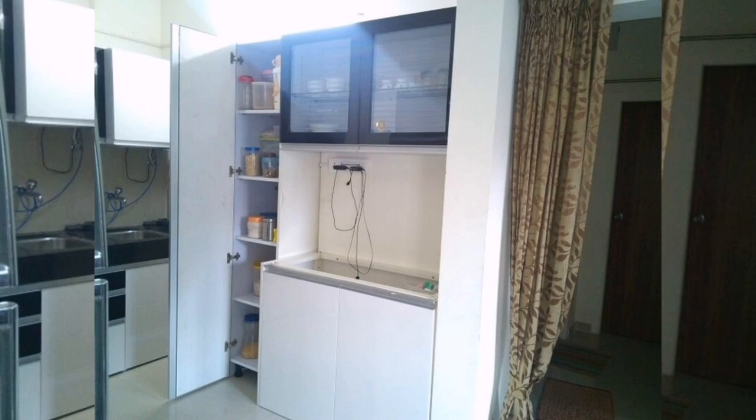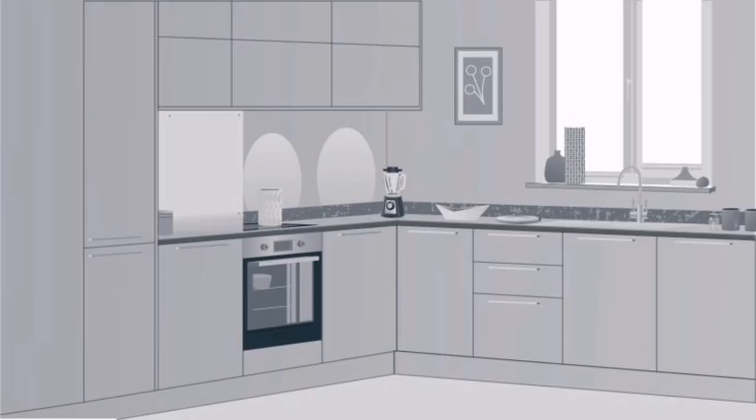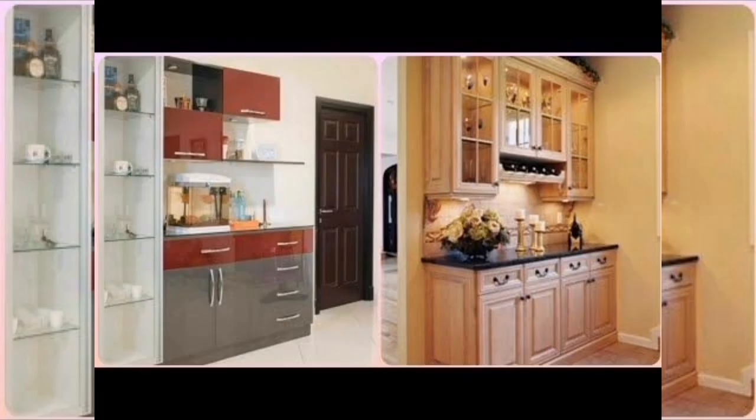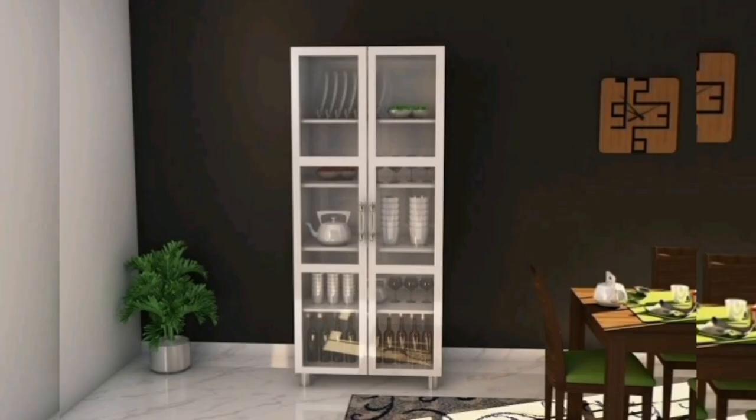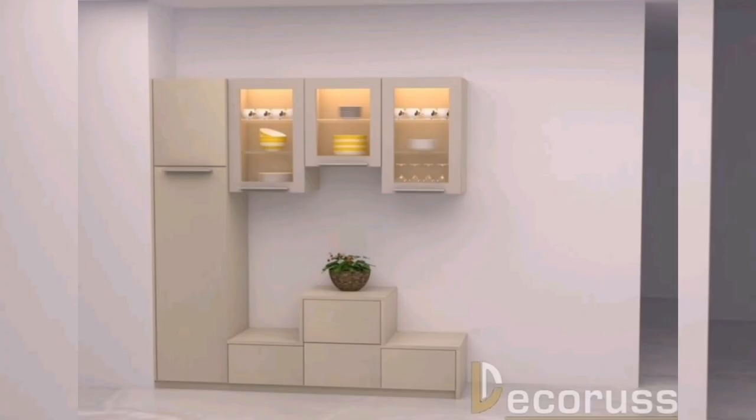Seven: Multi-functional units. Opt for multi-functional crockery units that combine storage with other kitchen features. For example, you can choose a unit that integrates a wine rack, a spice rack, or a built-in wine cooler. This design maximizes the functionality of your kitchen while keeping your crockery organized and easily accessible.